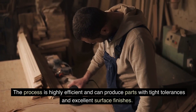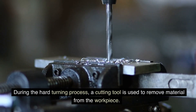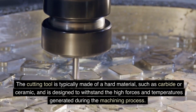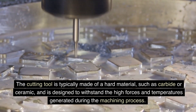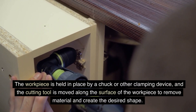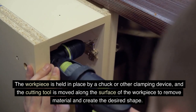The process is highly efficient and can produce parts with tight tolerances and excellent surface finishes. During the hard turning process, a cutting tool is used to remove material from the workpiece. The cutting tool is typically made of a hard material, such as carbide or ceramic, and is designed to withstand the high forces and temperatures generated during the machining process. The workpiece is held in place by a chuck or other clamping device, and the cutting tool is moved along the surface of the workpiece to remove material and create the desired shape.